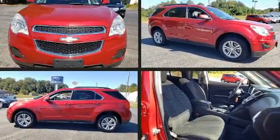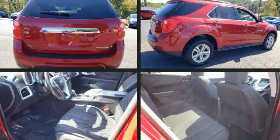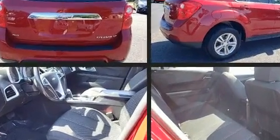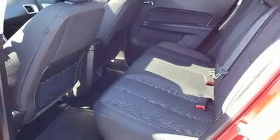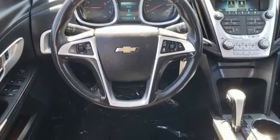Get excited about the 2014 Chevrolet Equinox. Smooth gear shifts are achieved thanks to the 2.4-liter four-cylinder engine. For added security, dynamic stability control supplements the drivetrain.